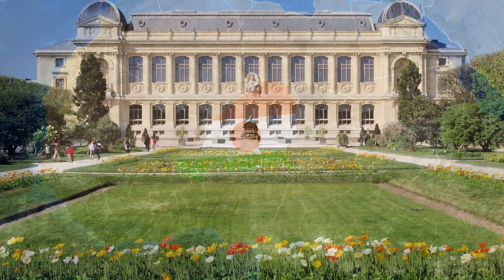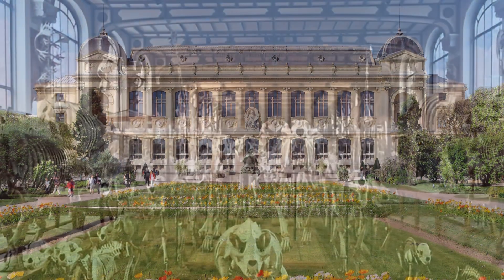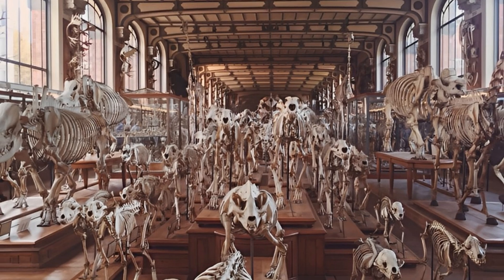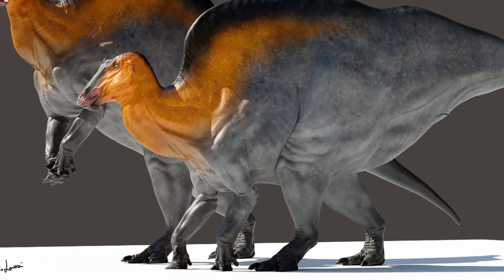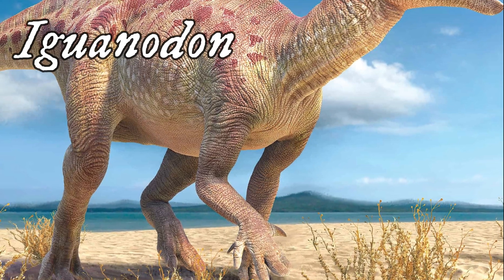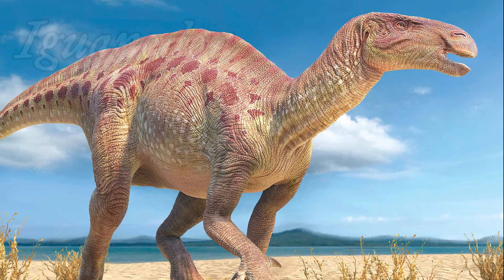The specimens were transported to the Museum of Natural History in Paris. Classification of animals, especially extinct ones, always caused some problems — especially Ouranosaurus, whose skeleton had many similarities to Iguanodon, such as a thumb spike. Hence the dinosaur was initially classed as an Iguanodontid dinosaur.